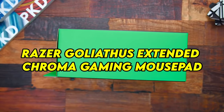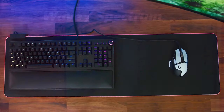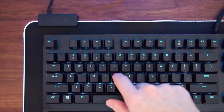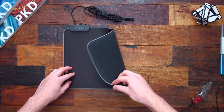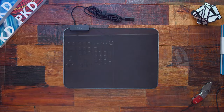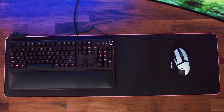Number 10: Razer Goliathus Extended Chroma Gaming Mouse Pad — Precision and Control. The Razer Goliathus Extended Chroma Gaming Mouse Pad is not just a surface; it's a canvas for precision and control in gaming. With its microtextured surface, it offers optimal mouse tracking, ensuring every movement is translated accurately on screen. The non-slip rubber base keeps the pad firmly in place even during intense gaming sessions, providing stability and consistency.